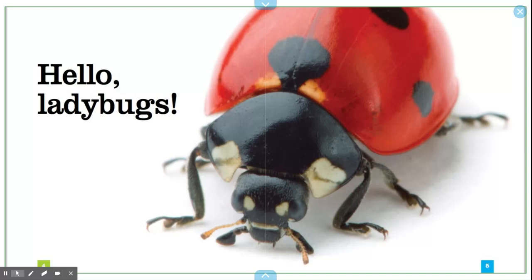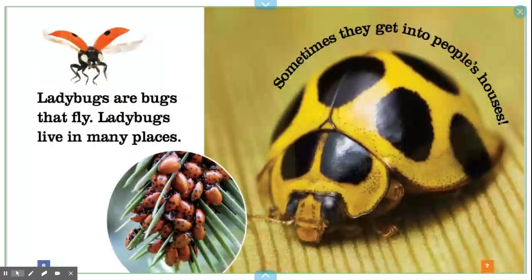Hello ladybugs. Ladybugs are bugs that fly. Ladybugs live in many places. Sometimes they get into people's houses.